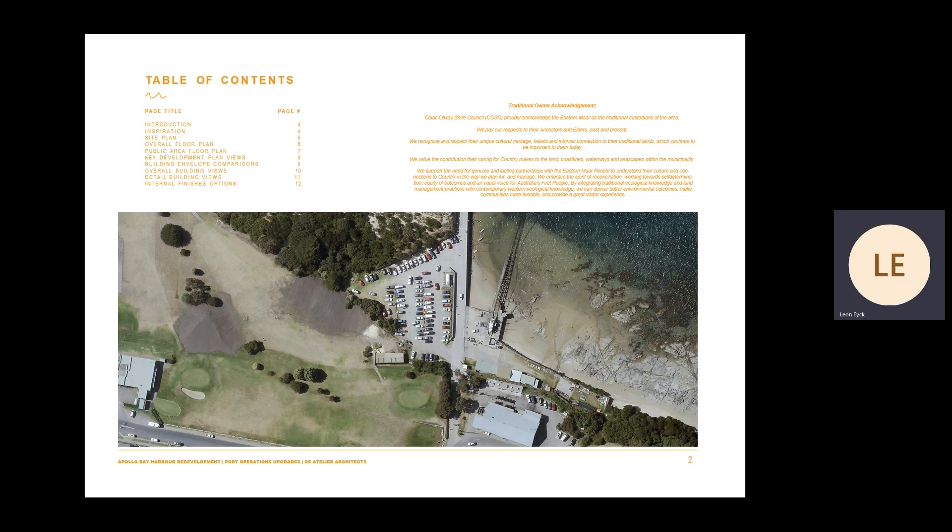In preparing the design, we acknowledge the Eastern Mar as the traditional custodians of the land and pay our respects to Elders past, present and emerging.